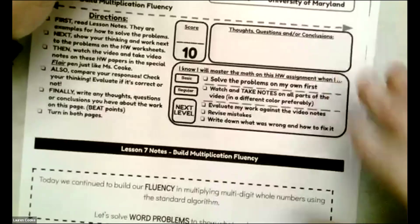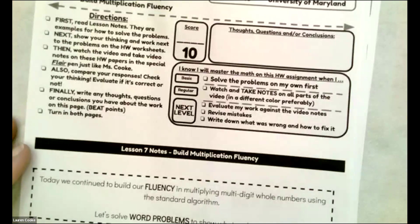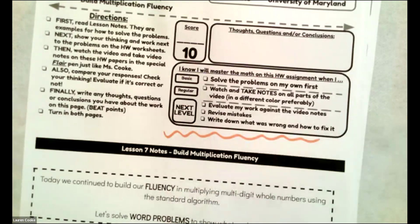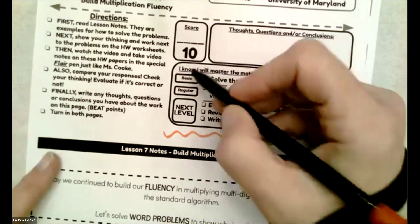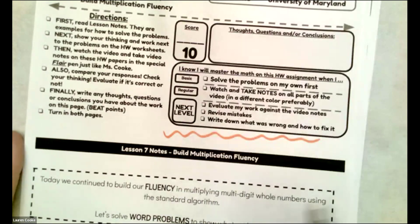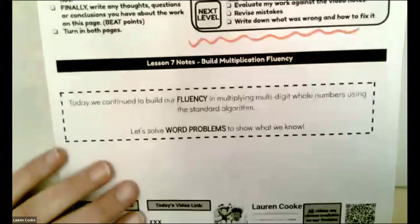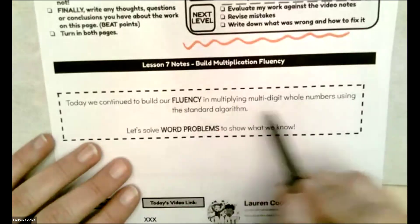So this is, I think, lesson seven. We did this on Tuesday in class. Your homework better be next level — don't do basic homework. We're just continuing to build our fluency in multiplying multi-digit whole numbers.